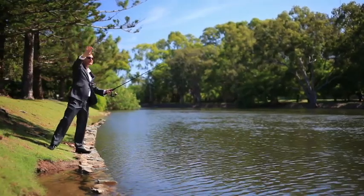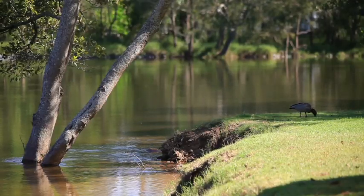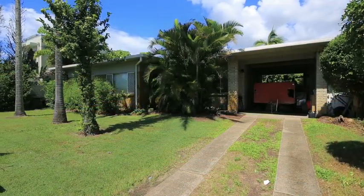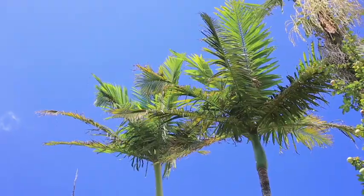Florida Gardens is a secret island hideaway, surrounded by some of the finest canals and natural waterways on the Gold Coast. Parks on every corner. What's behind the Golden Cane and the established gardens?